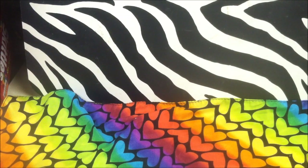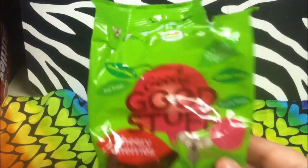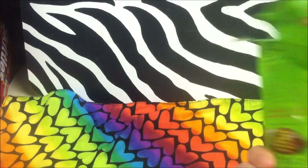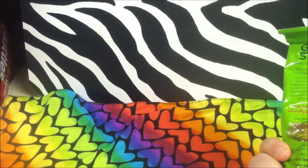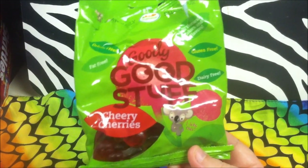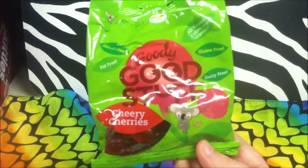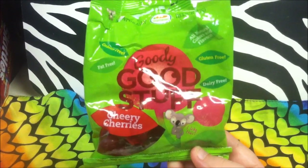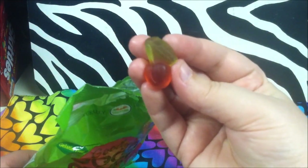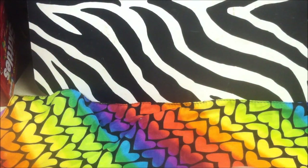This next product I'm really on the fence about. It is the Goody Good Stuff candy in Cherry Cherries — no gelatin, no fat, no gluten, no dairy, all natural colors and flavors, made by FTF Sweets in New York. Because this candy has no gelatin, it kind of just melts in your mouth, which messes with my palette. It does taste good, but the texture is so strange — I'm used to gummy candies that you have to chew. It just kind of melts, and that's a weird thing for me. It's probably fine for most people; it's just a texture issue.